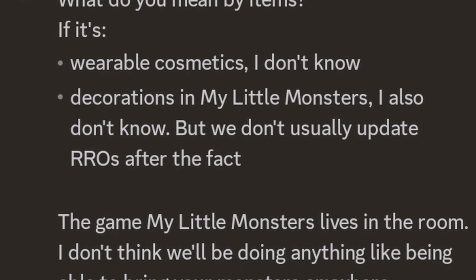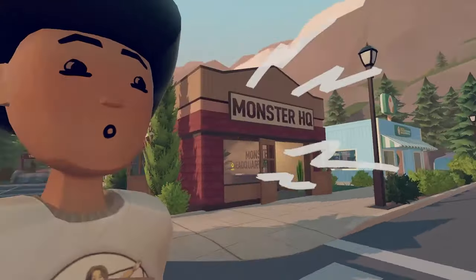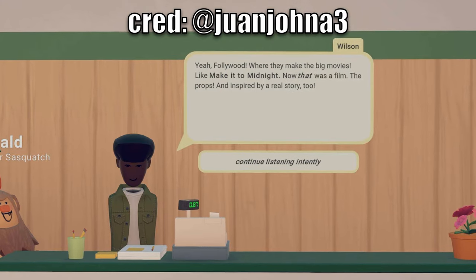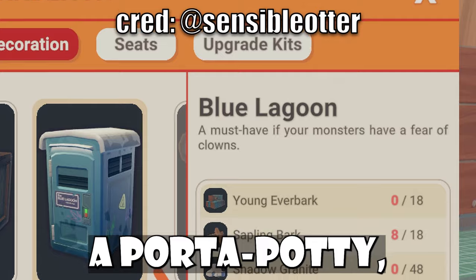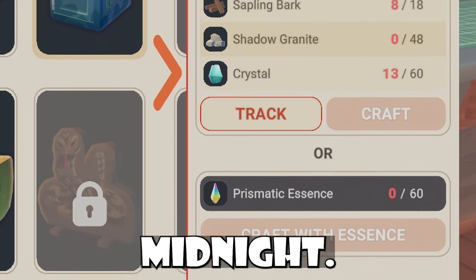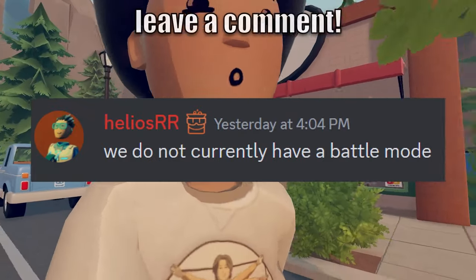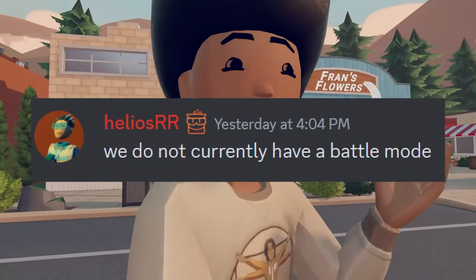Super sad news, but that would be super cool if we could take our monsters to other places. People have also found many actual references to other Rec Room originals like Make It to Midnight inside of My Little Monsters. Wilson even talks about Make It to Midnight being some sort of movie based on a real thing that happened. When you're trying to craft a port-a-potty, it even makes a joke about clowns, referencing the port-a-potties in Make It to Midnight. When asked if there would be a battle mode, Rec Room developer Helios said they do not currently have a battle mode, though there's a lot of emphasis on 'currently' — so we can speculate and hope.